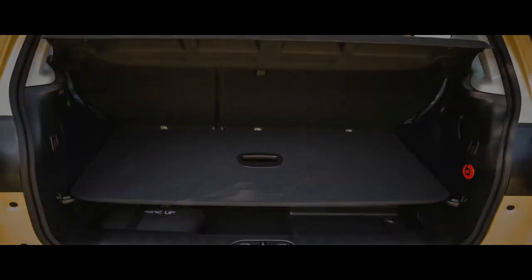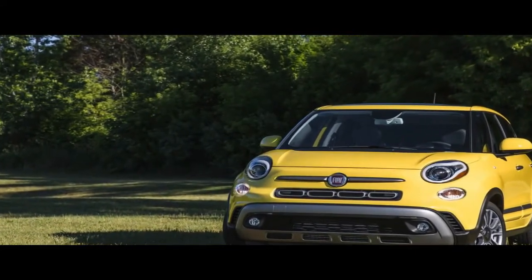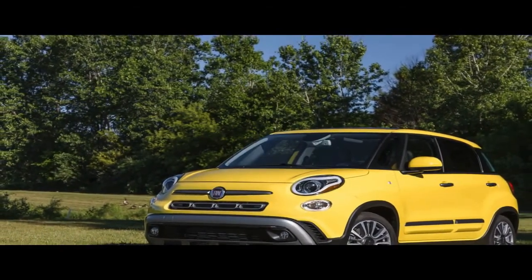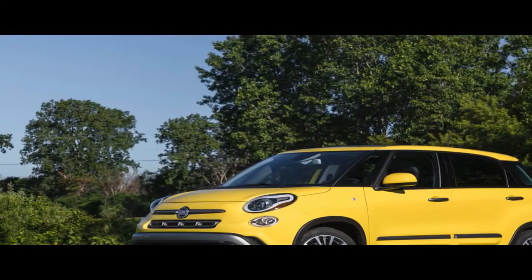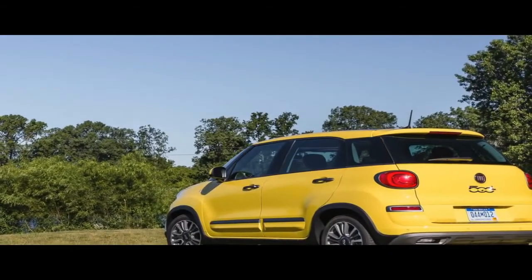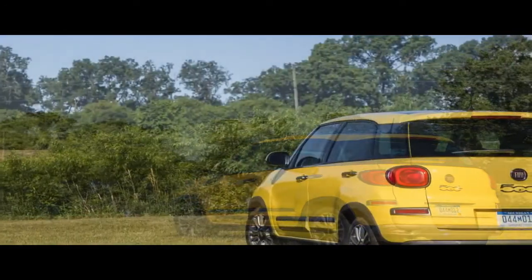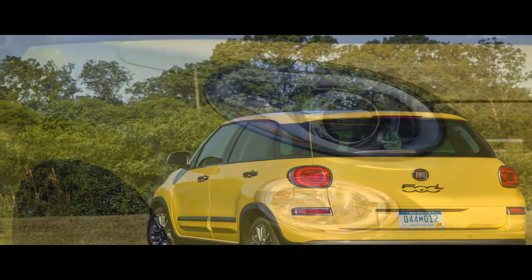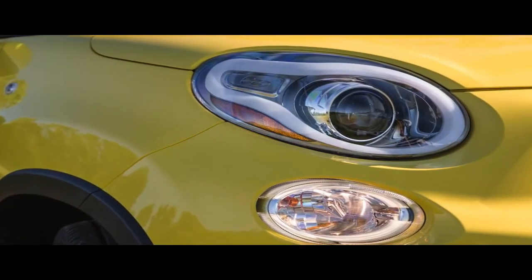What we don't like: the 500L is sluggish at best and suffers from turbo lag and a recalcitrant transmission. Body roll and rubbery steering render any sort of enthusiastic driving a non-starter. Unlike the 500X, the 500L offers neither all-wheel drive nor a manual transmission, and its fuel economy is no better when comparably equipped. And while exterior styling is entirely subjective, the 500L's dumpling-inspired shape is one the editors have yet to warm up to.